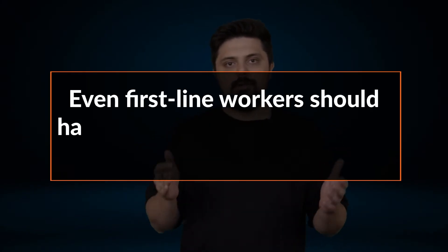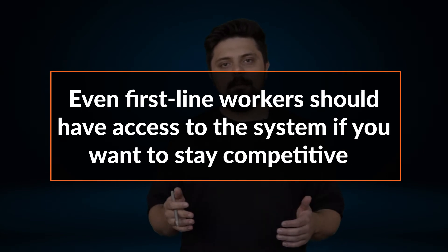Now the question is, what about mid-sized companies? How many employees should work with the system? Is ERP just a tool for accountants, logistics and sales managers? The answer is no. Even first-line workers should have access to the system if you want to stay competitive. By implementing ERP software, companies typically want to optimize and automate business processes, provide more visibility and control to managers and executives, and have a modern IT platform that can support future business growth.